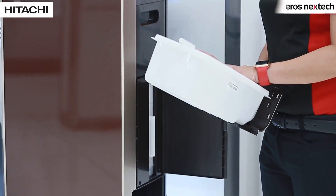Hitachi made-in-Japan air purifiers are available at all Eros Digital Homes across the UAE. Drop in and let one of my colleagues give you a demo. Eros Group — Follow the future.